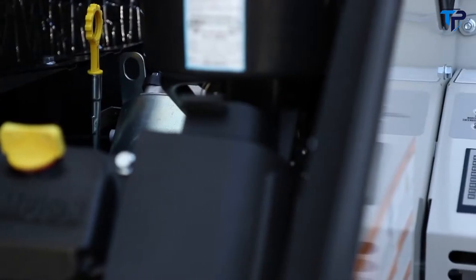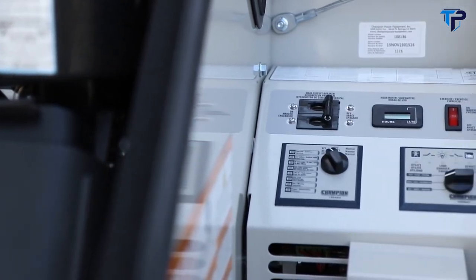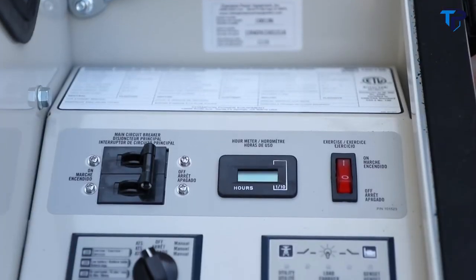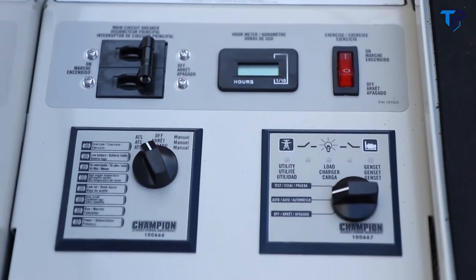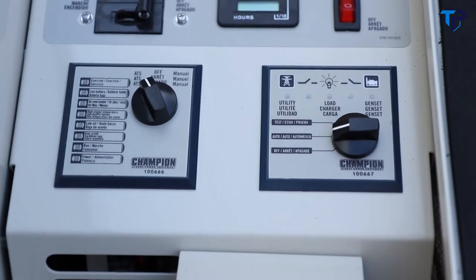The Champion home standby generator comes with an all-weather composite mounting pad for easy installation. This easy-access design allows a full view of the onboard control system, which controls all functions of the home standby generator — including utility monitoring, automatic transfer switch control, and automatic start and stop functions.